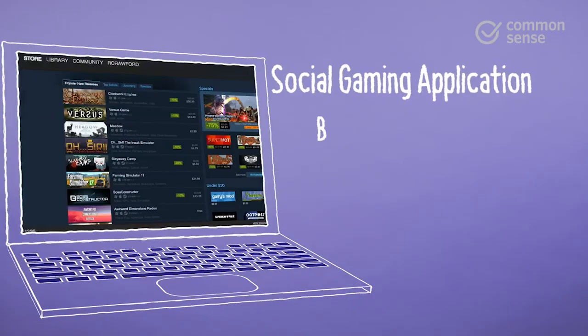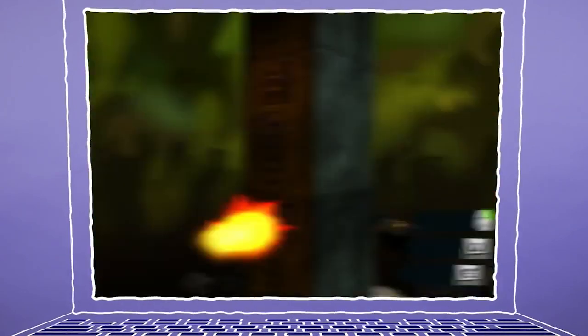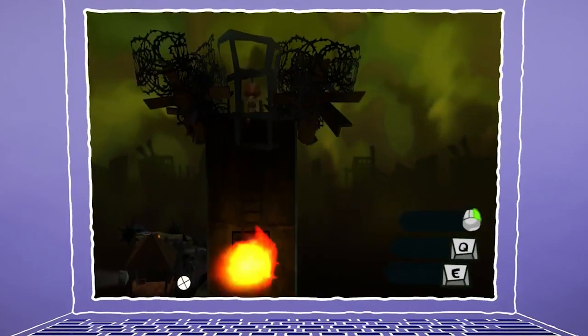Now just in case you're not familiar, Steam was developed by Valve and has become throughout the years probably the most renowned and trustworthy platform where you can download all your favorite games and PC VR titles.